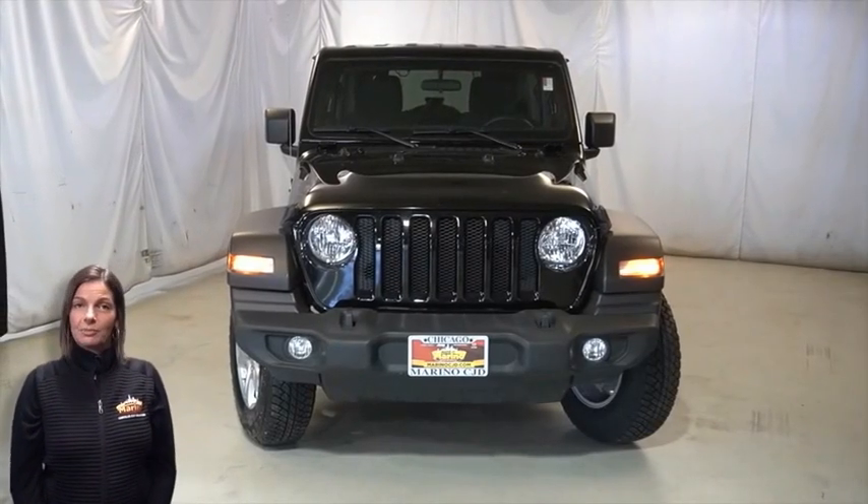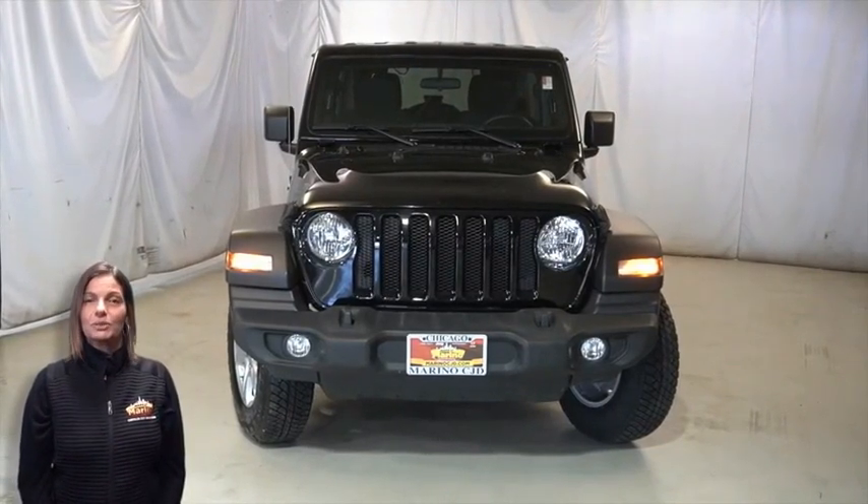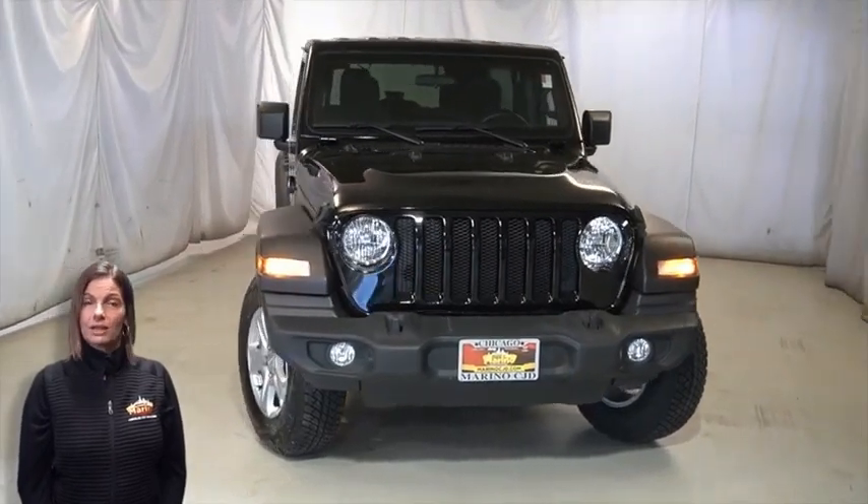Power, performance, capability, and capacity allow you to take this on and off-road as you take on new adventures. Take a look at this 2018 Jeep Wrangler Unlimited Sport in black clear coat.